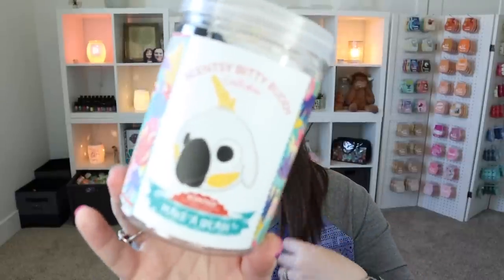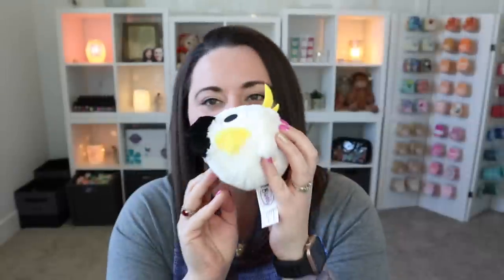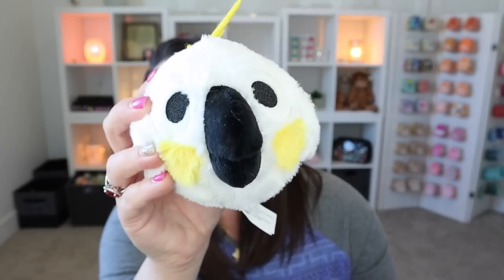We also have the Cockatoo Scentsy Biddy Buddy, also scented and makes a splash as well. They're so soft and just so cute. I love their little faces and their big old eyes. This is the Cockatoo — I feel like it should smell more like pineapples or something, but it's still really, really good.